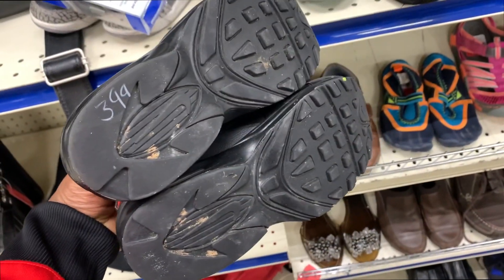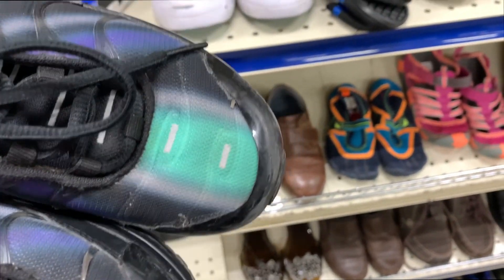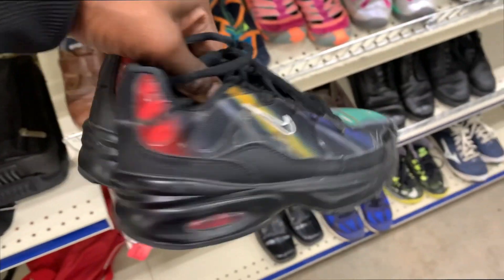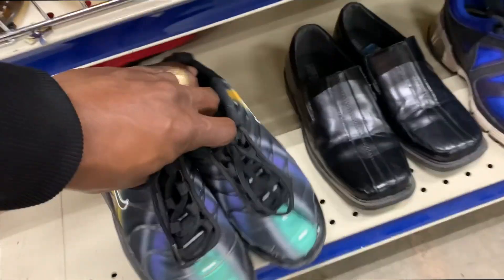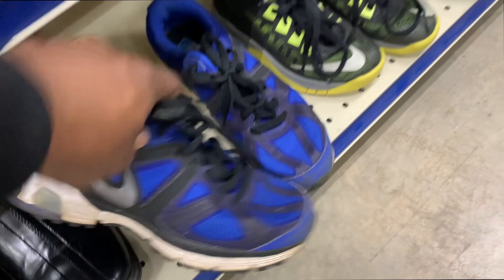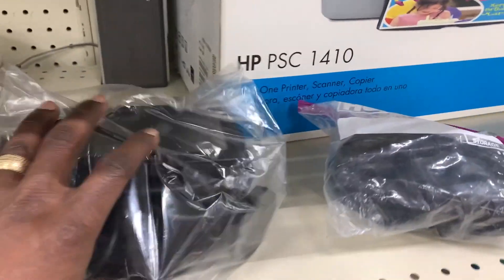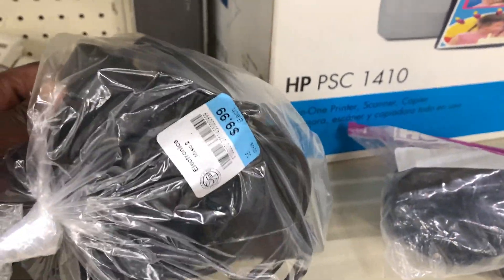The next pair I came across was a pair of Air Max Pluses, but these were in a little more rough shape. The downside was the front had a lot of cracks and some separation, so for that reason I'm going to be putting those back. Outside of that, they didn't really have too many other good shoes in that section.